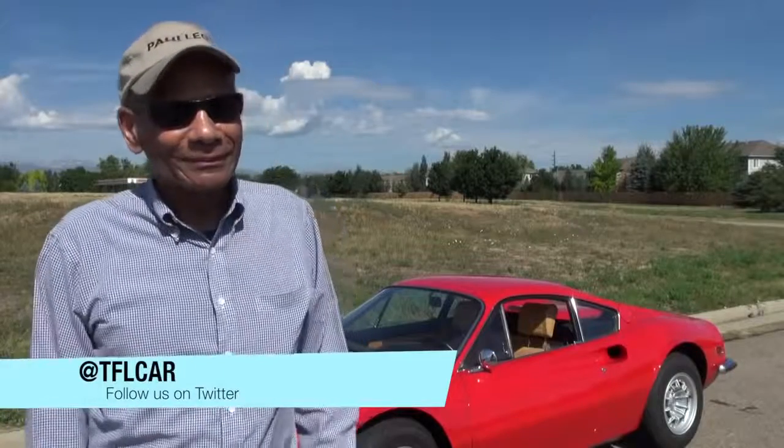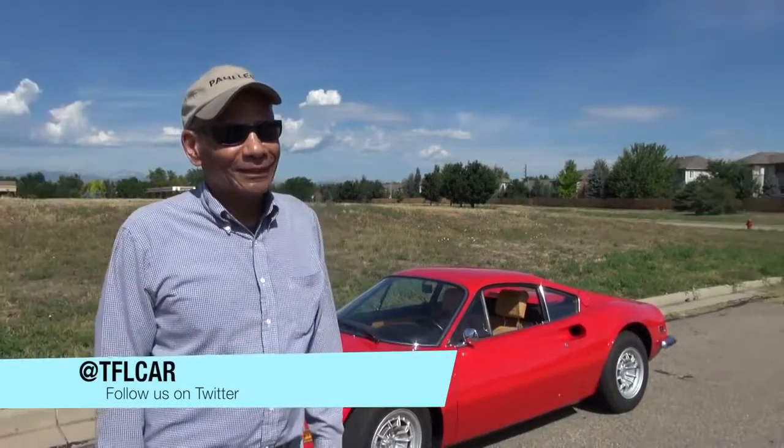Last question — you said when we were in the car that 33 years ago you bought it for a different reason. Yeah, I was looking for a sports car. And today you keep it for what reason? The way it looks. Thank you very much. I appreciate you sharing your beautiful Dino with us — enjoy it for many more years.